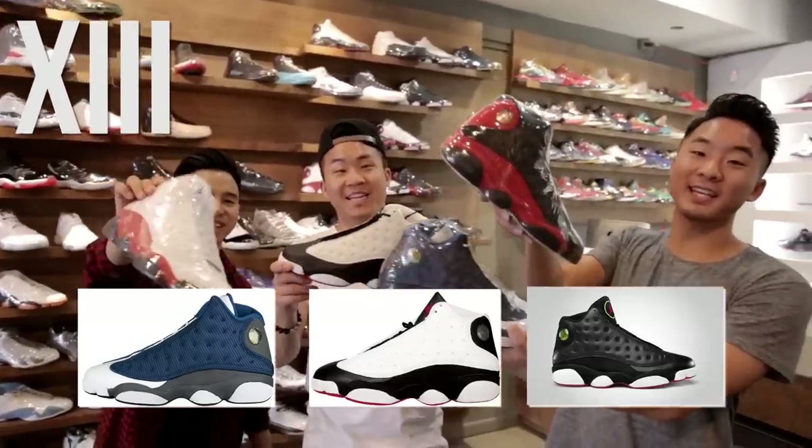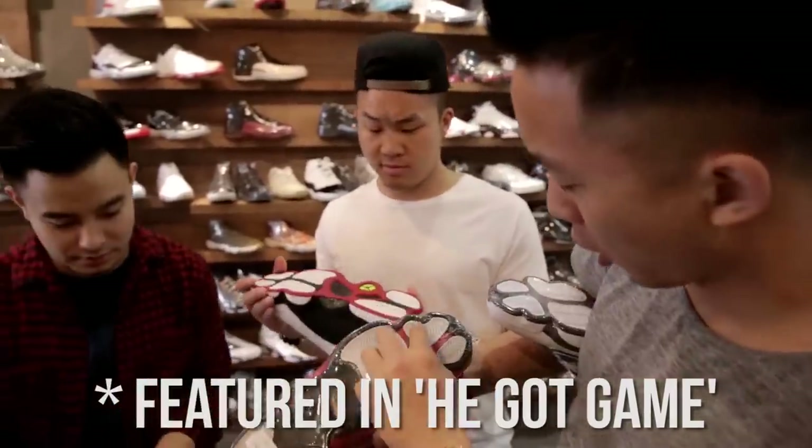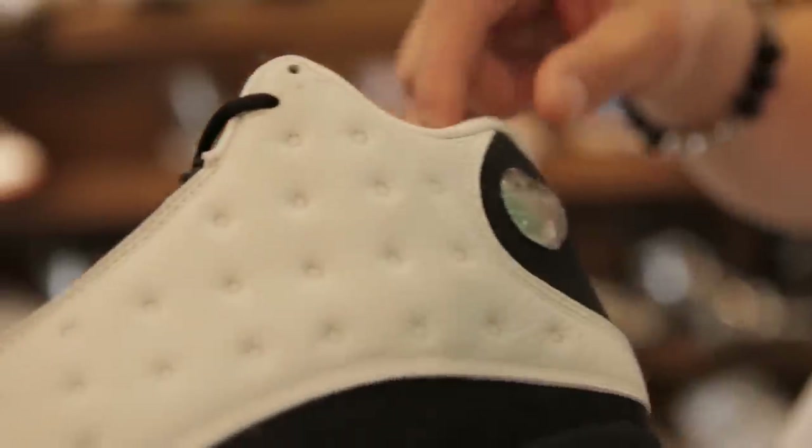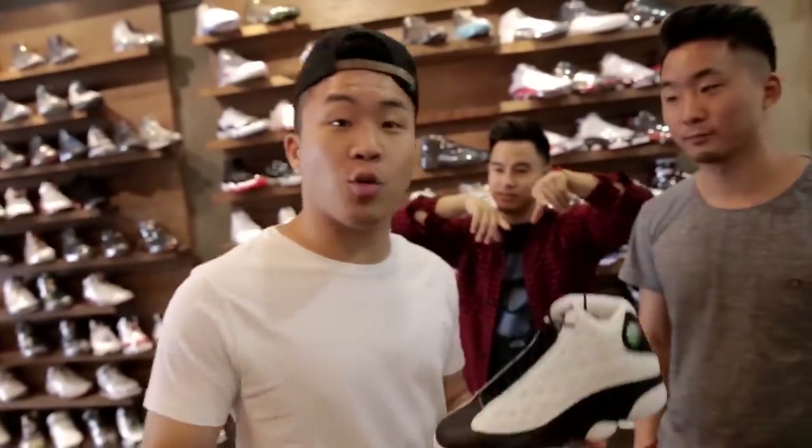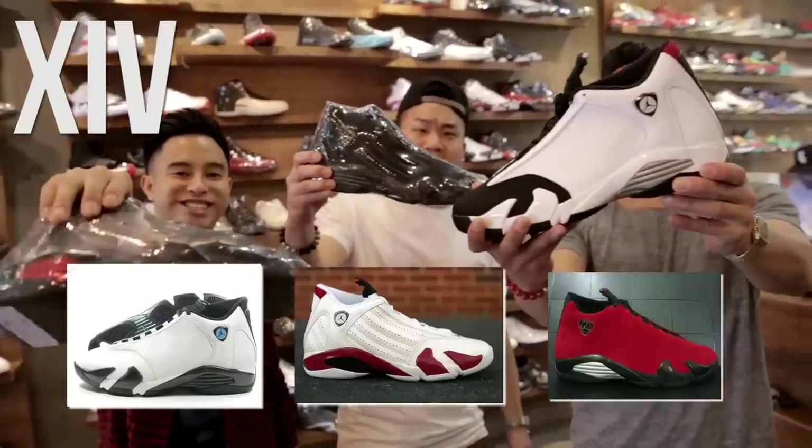Air Jordan 13s. This is one of the coolest soles — you've got the Panther paw, a hologram on the bottom, and a hologram on the side. The design is supposed to represent a Panther's eye. This is actually a really good performance basketball shoe. Number 13 is not always an unlucky number.